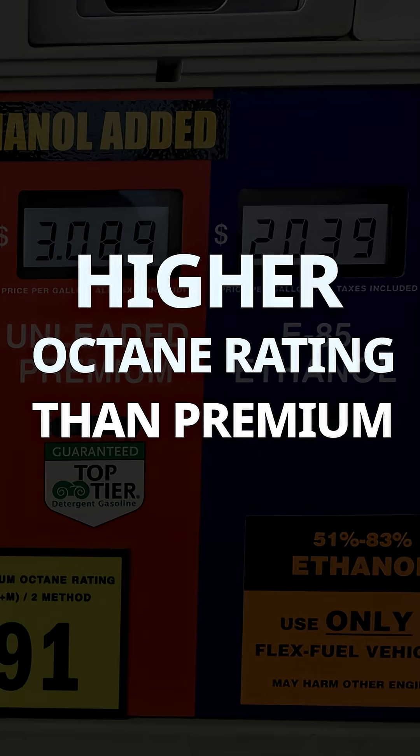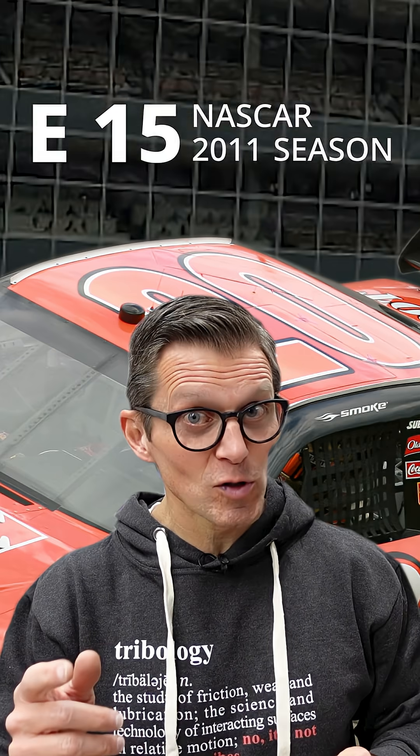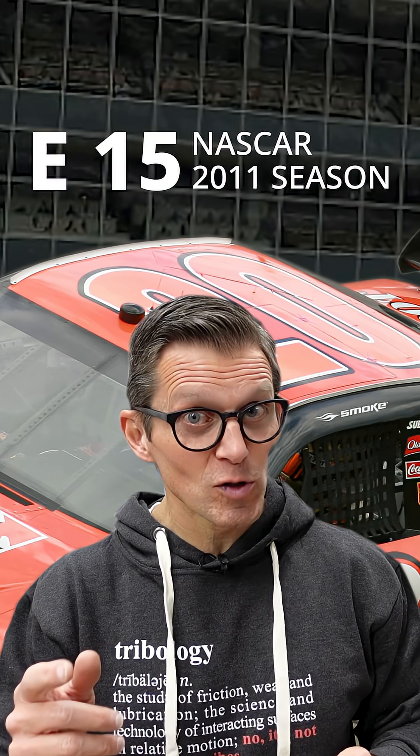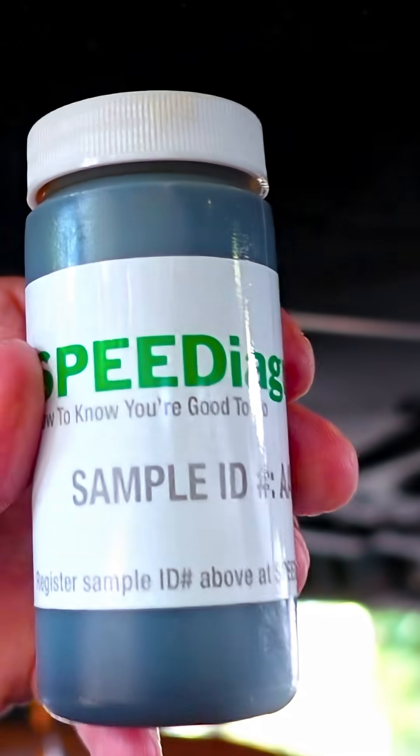E85 has a higher octane rating than even premium grade gasoline and at a lower price per gallon. Sounds too good to be true, right? I survived the switch to E15 in NASCAR, so let's take a look at some test results and research into how ethanol affects motor oil and engine wear.